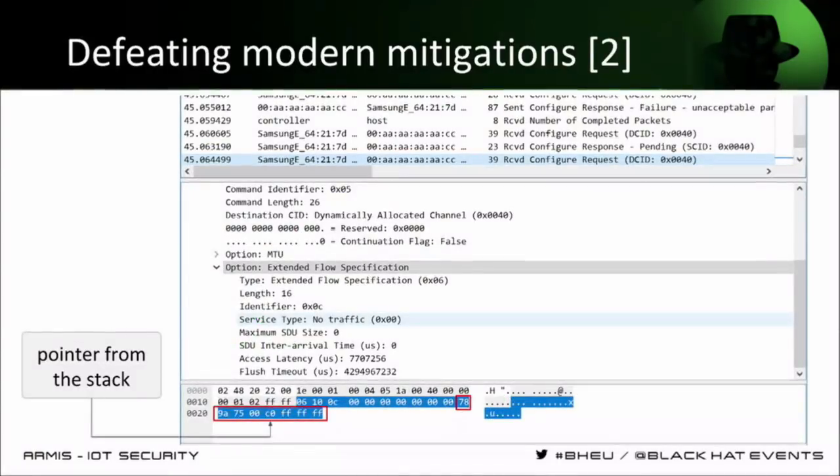Here we can see an example of this done specifically on the smartwatch. When we send the configuration response messages that cause the return of a configuration request with the EFS variable in its uninitialized stack state, those last eight bytes in the hex dump are actually a pointer from the stack — a code pointer from that watch.